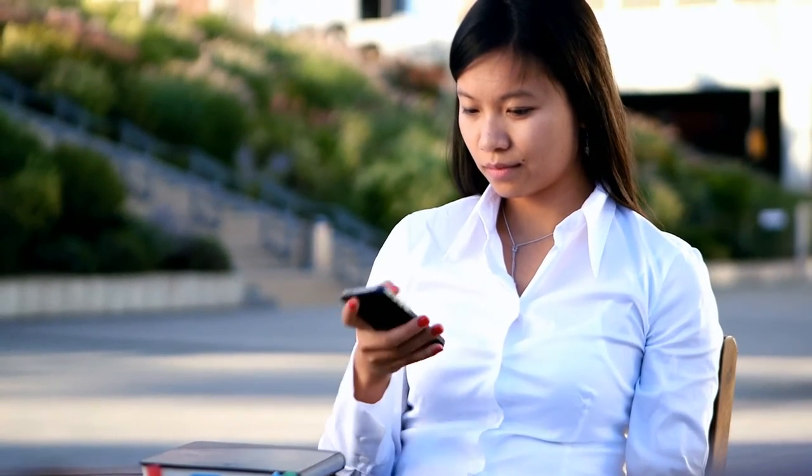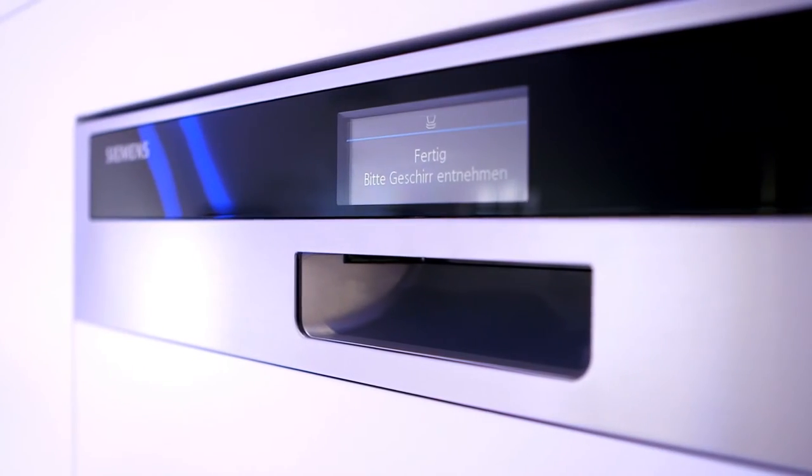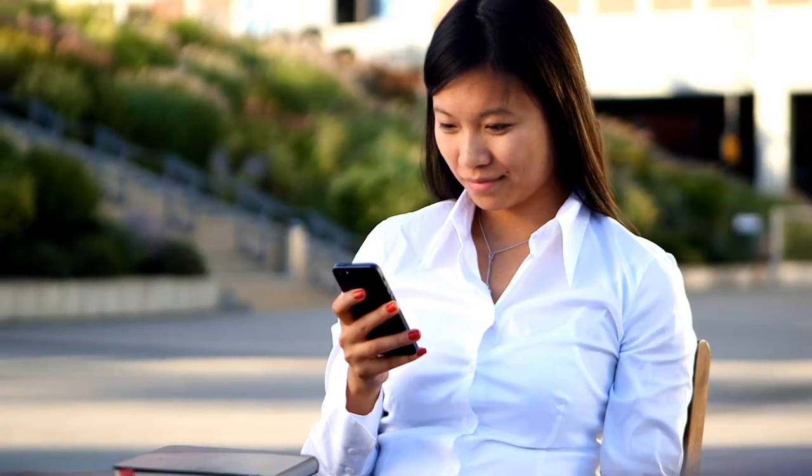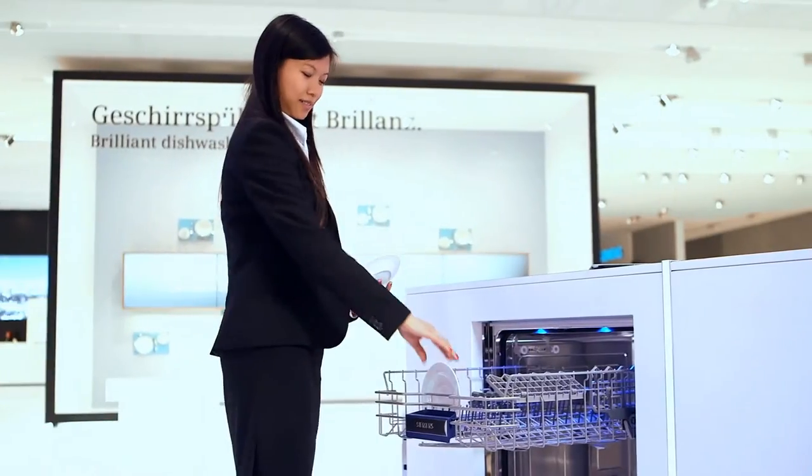The remote appliance status offers a high degree of personal freedom. The app will inform you, for example, when the dishwasher is finished, no matter where you are.